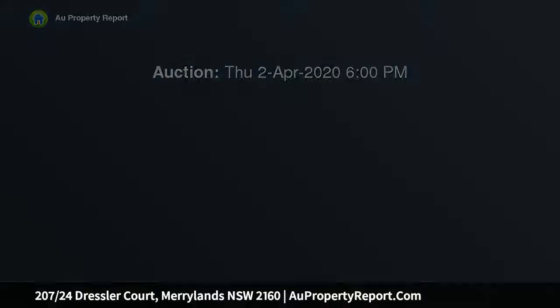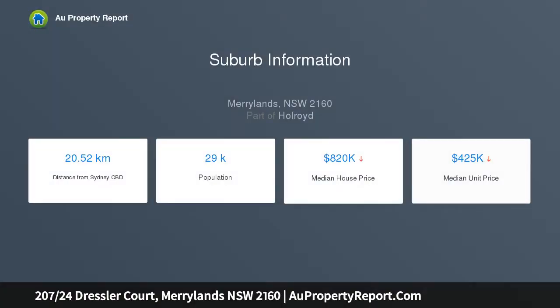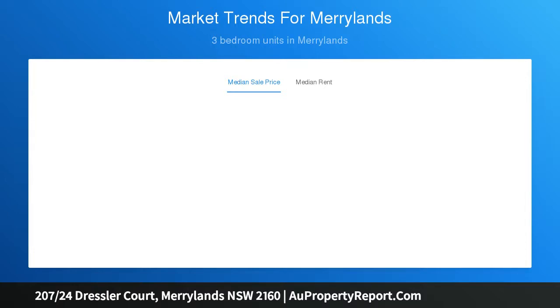This expansive two-bed, two-bath apartment is sleek, stylish and an absolute showstopper. Entertainers will adore the large covered balcony, plus you'll live just a short walk from shops, parks and public transport — a quality investment or a stylish home with easy links to the Parramatta CBD. The choice is all yours.